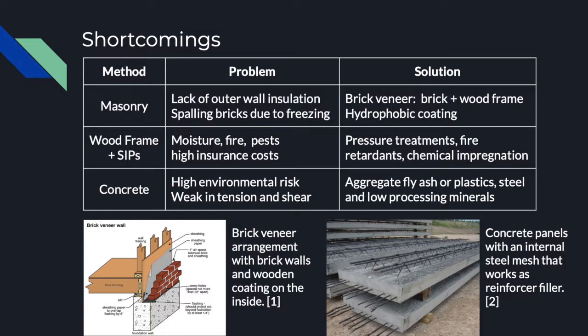Although masonry can last hundreds of years, when the climate has extreme changes, the water content in the bricks may cause them to break. Therefore, hydrophobic coats are being used to deal with this problem. Also, masonry doesn't insulate as required by laws, so a wooden frame is used behind the brick walls to help with insulation. Any type of wood is susceptible to moisture damage, fire and pests, which is why insurance in Canada can cost six times more than for a concrete building.